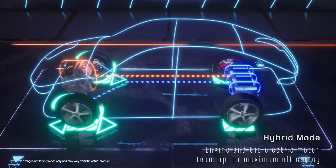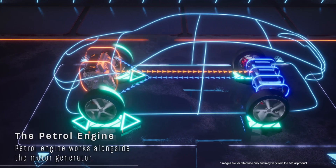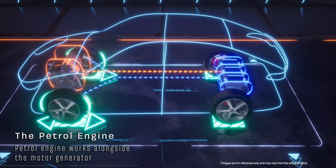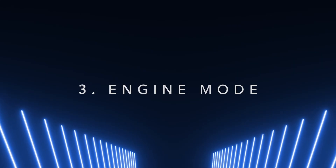Next is the innovative Hybrid Mode, where the engine and electric motor team up for maximum efficiency — the Avengers of fuel-saving technology. The petrol engine works alongside the motor generator not only for performance but also to recharge the battery, maximizing efficiency. It delivers smooth and instant acceleration at speed or even uphill, with a seamless transition between electric and hybrid mode.